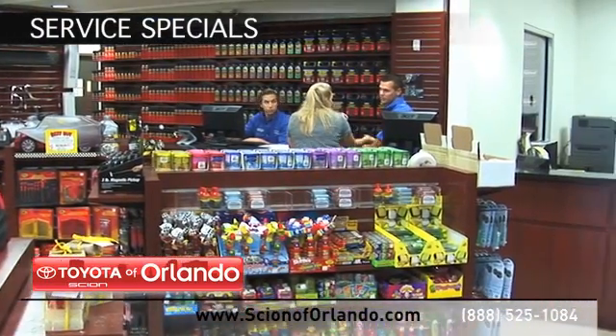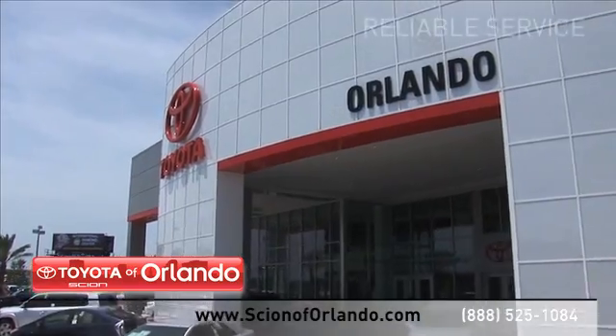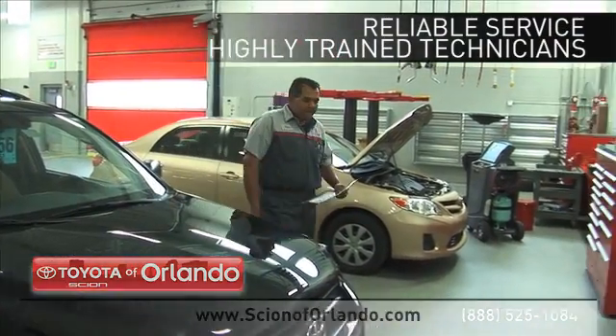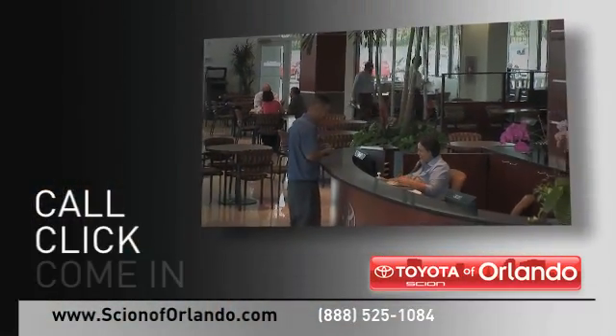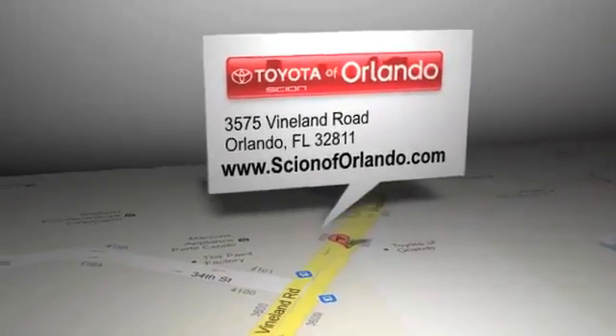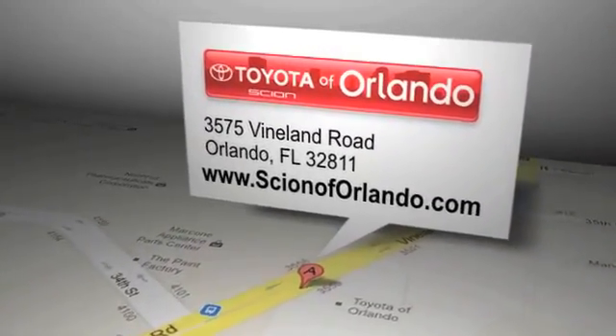Check out our Scion service and parts specials. And at a certified dealer, you get reliable service performed by highly trained technicians you can trust. Call, click or come in for more information. Scion of Orlando is located at 3575 Vineland Road in Orlando, Florida.